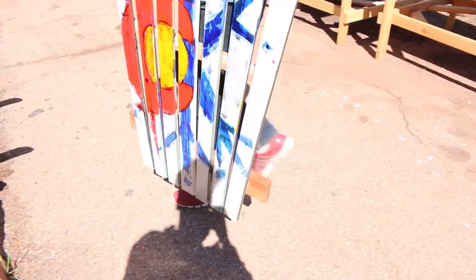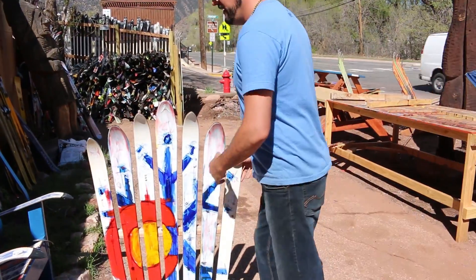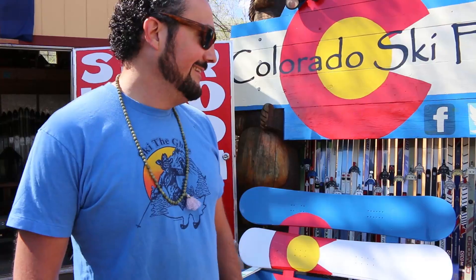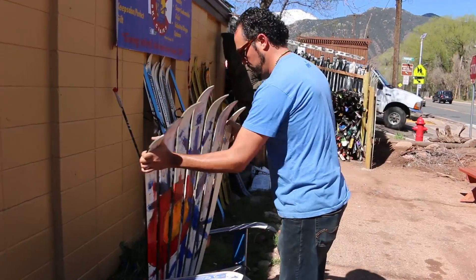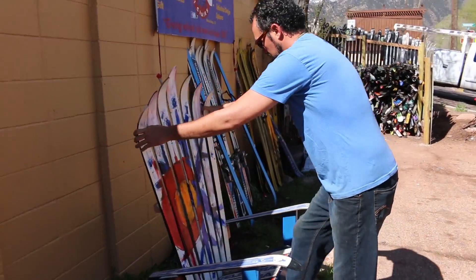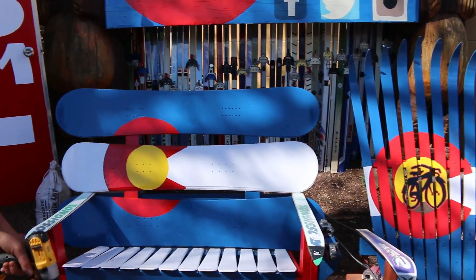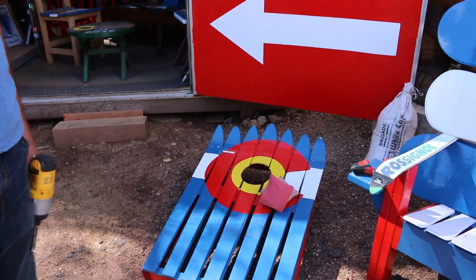We've been building using used skis as our base and old snowboards, making comfortable, cool, custom ski chairs. We kind of took the Adirondack shape. They're real comfy, they last a lot longer than most outdoor furniture. Our big sellers are the Colorado flag chairs, the Colorado snowboard benches, as well as the cornhole boards with the beanbags. People really love them and it's going really well.